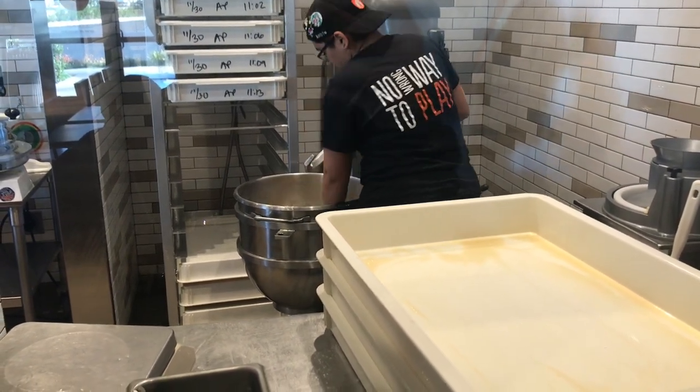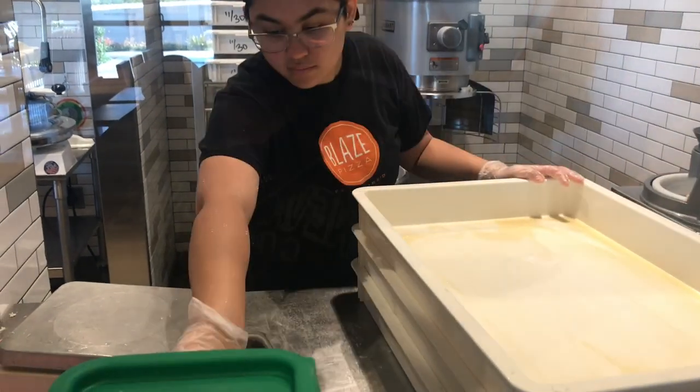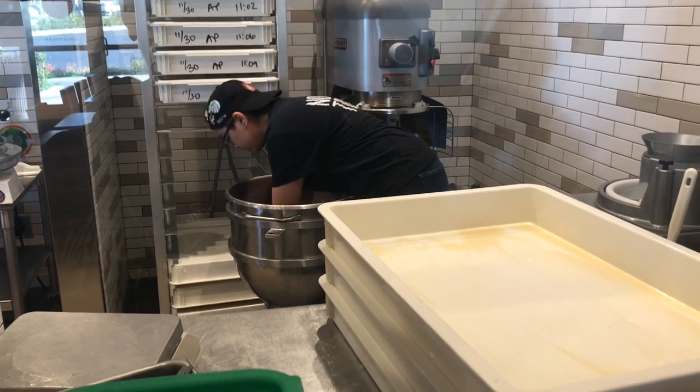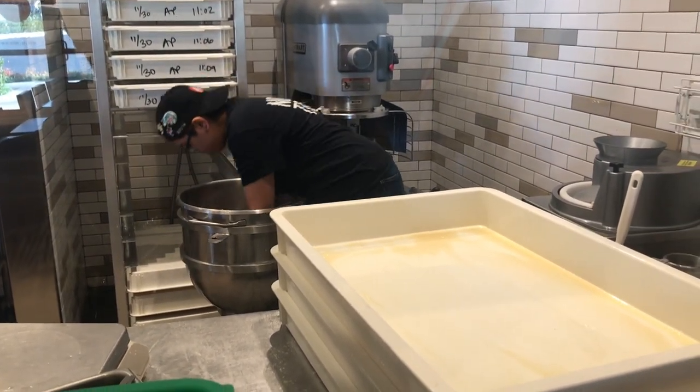It was really cool because we got to see where she was mixing the dough in this huge mixer. We're going to watch her scrape it out of the bowl and put it on this tray and store it. She has already oiled the tray, so this is where they store their dough.